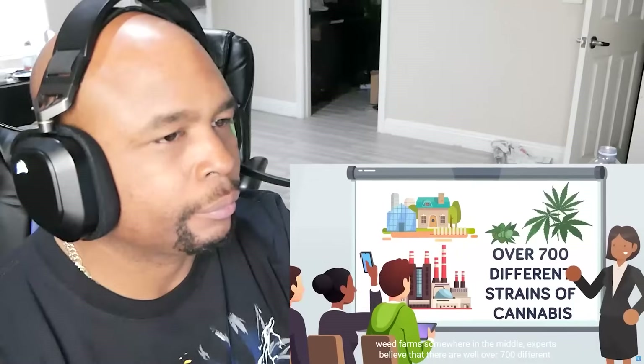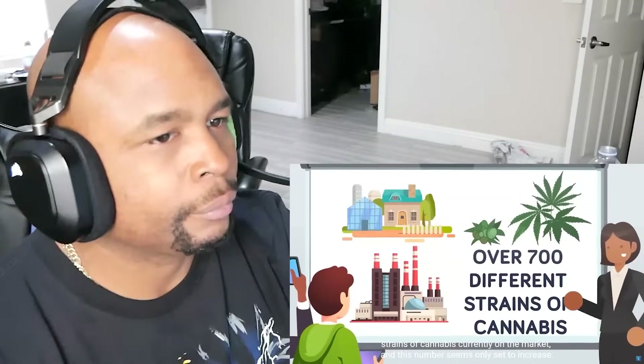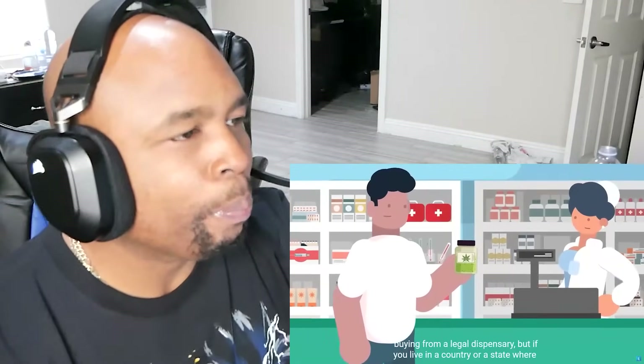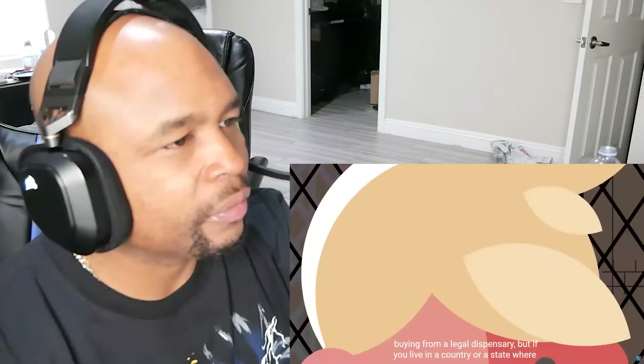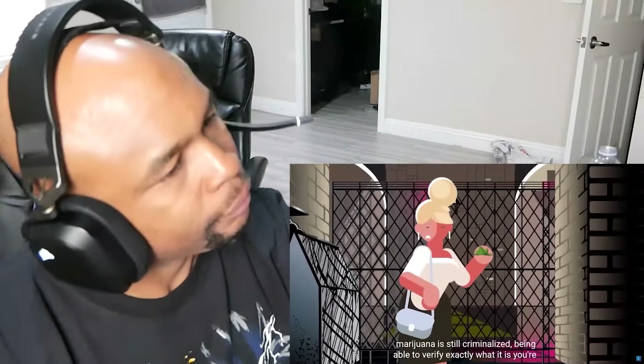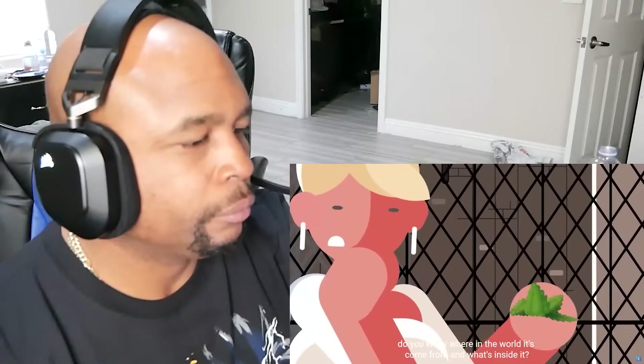Experts believe that there are well over 700 different strains of cannabis currently on the market, and this number seems only set to increase. Being able to identify which strain of weed you have in your hand can be very easy when buying from a legal dispensary. But if you live in a country or state where marijuana is still criminalized, being able to verify exactly what you're smoking becomes more difficult. Looking down at the green mossy balls in your hand, do you know where in the world it's come from and what's inside it?